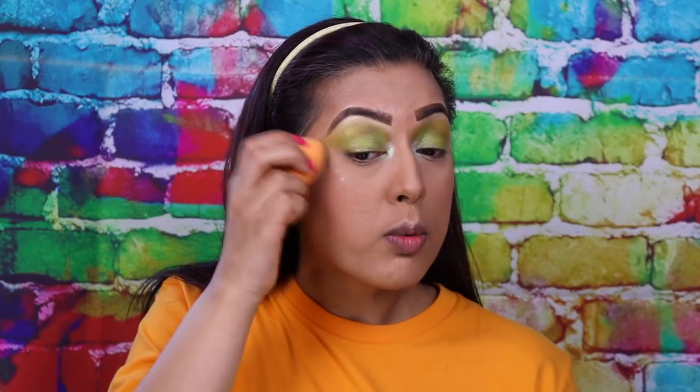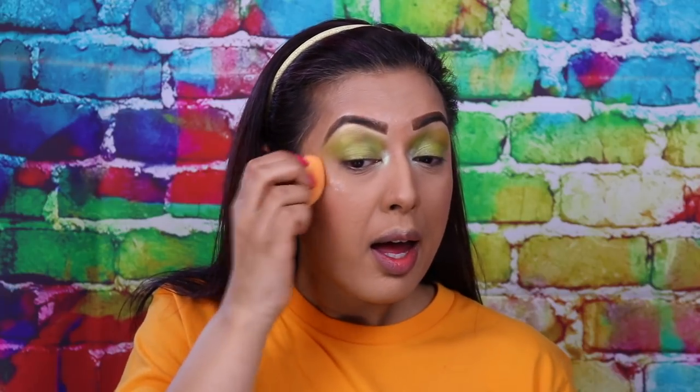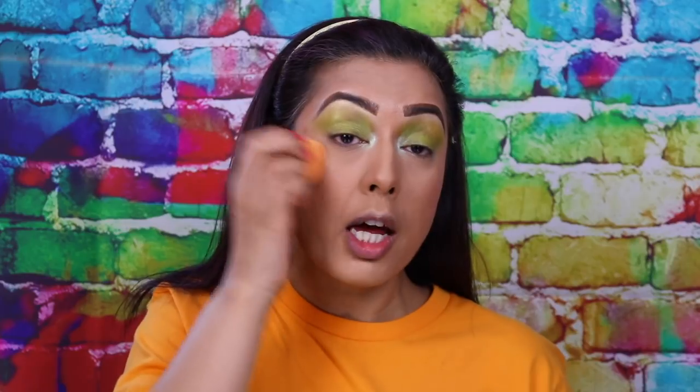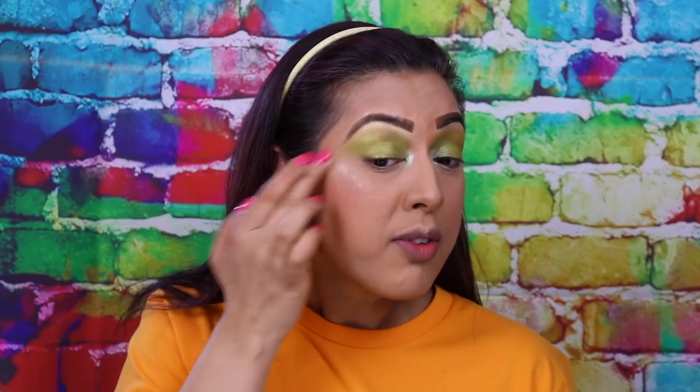How much better it looks if you apply it like this on your cheekbones. It applies like a normal liquid highlight — just using my finger, it dries very very quickly so even on the face it's not blending out because it's got powder underneath.